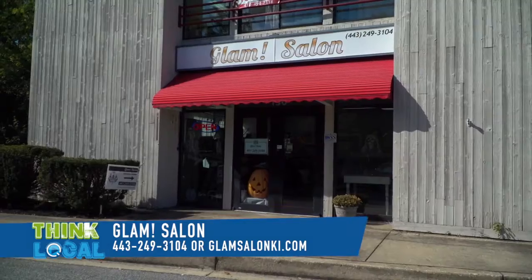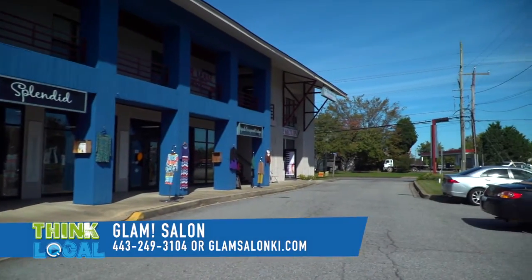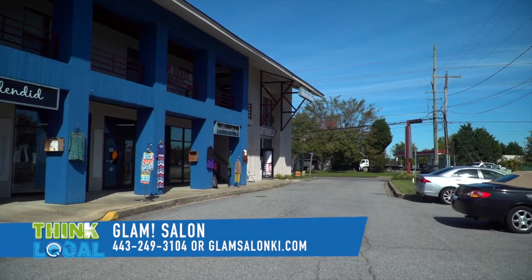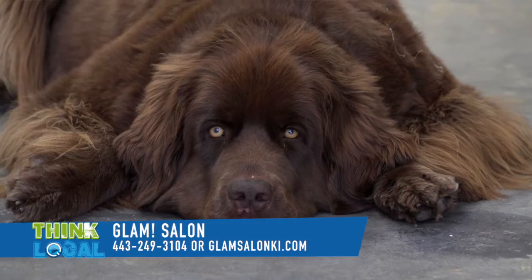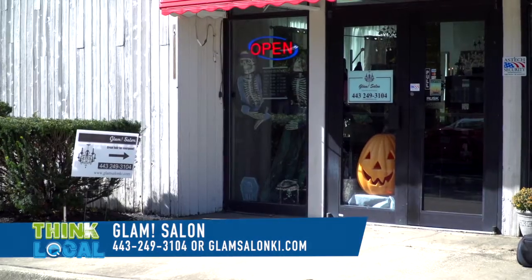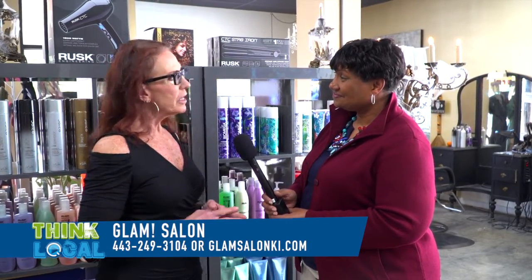We are in Chester, Maryland, on Kent Island, where Main Street and Dominion cross. There's a Rite Aid right next door — you can't miss that. We're right next door to the Rite Aid in Chester, Maryland, 100 Helfenbein Lane, Suite 130. You can reach us at 443-249-3104, or go to our website, GlamSalonKI — as in Kent Island — dot com.